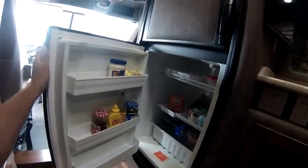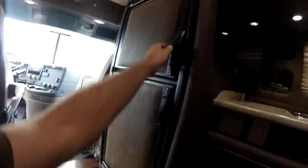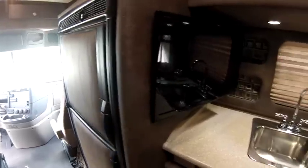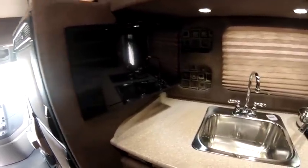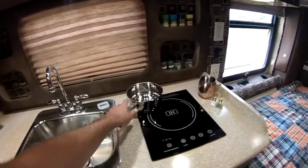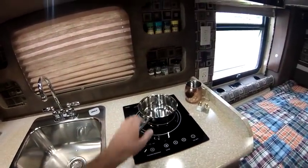Just look at all this space — let's check it out. Starting with the 7 cubic feet combination refrigerator and freezer, you can store plenty of food and enjoy all this freezer space for making meals with our induction cooktop. For your kitchen, you can choose a conventional or induction cooktop with a single or double burner.